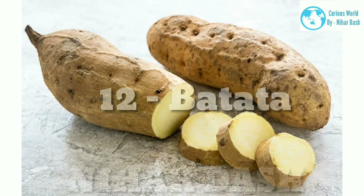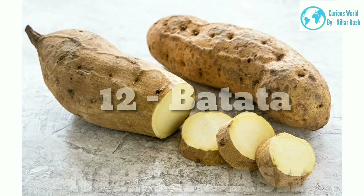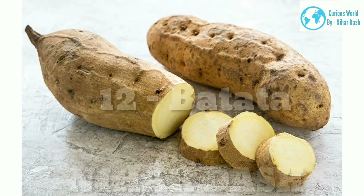12. Batata Sweet Potato: pale yellow skin and white flesh, grown in the Caribbean. It has a mild sweetness and starchy flavor. Great for boiling, mashing, or adding in chunks to soups and stews.